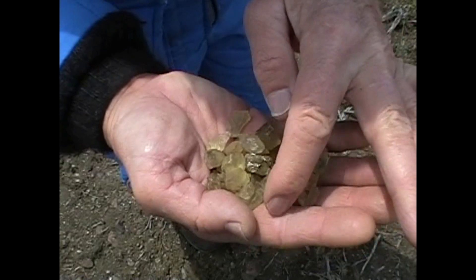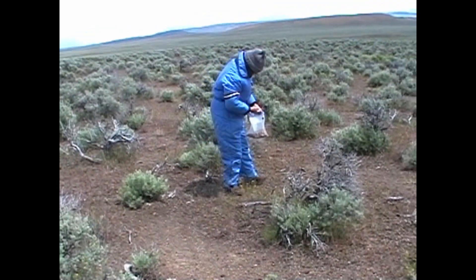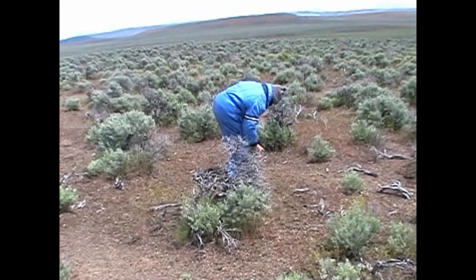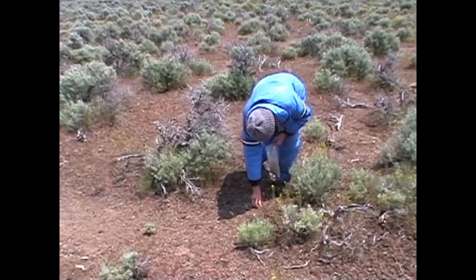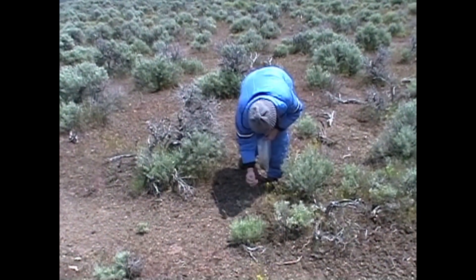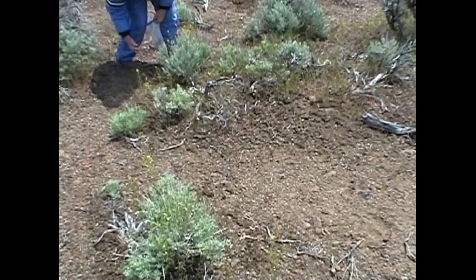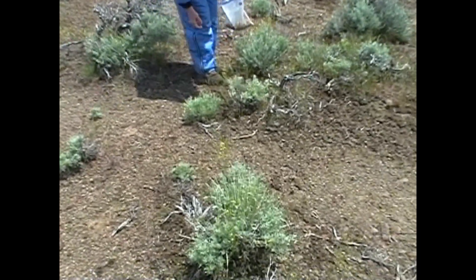They're known as the Oregon diamond and they're also the gemstone of the state of Oregon. You find them scattered along the ground — the winter frosts and freezes seem to raise them and then the rain washes them off. We're finding quite a few of them this morning. It's a little better to hunt them when the sun is out because they glisten in the sunshine, but you can still find them when it's wet and rainy like it is today.